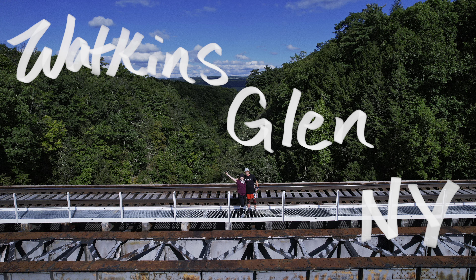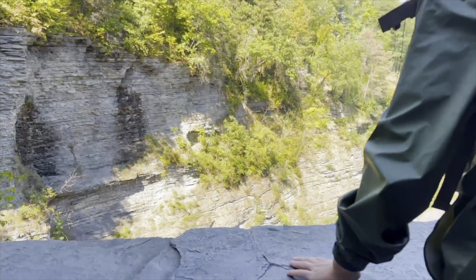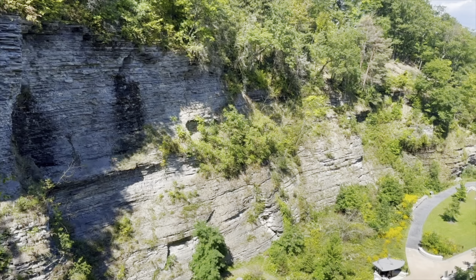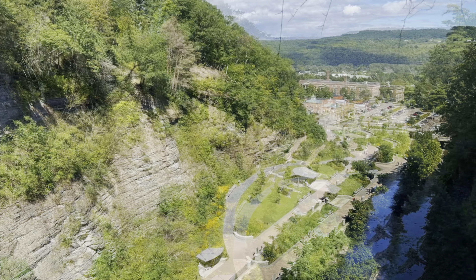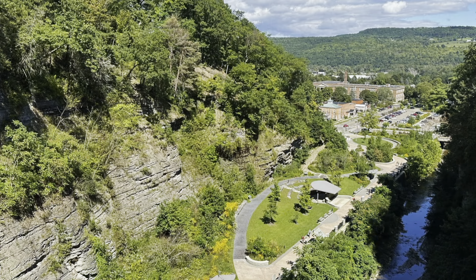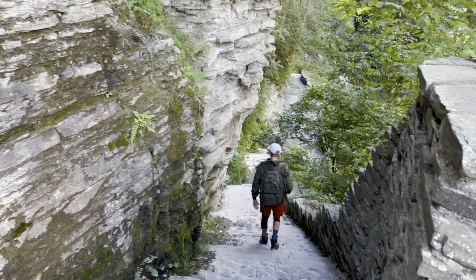Welcome to Watkins Glen State Park — and there's the park map. This park is located at the bottom of the Finger Lakes in upstate New York. It is best known for the 19 waterfalls and 400-foot descent into the gorge.